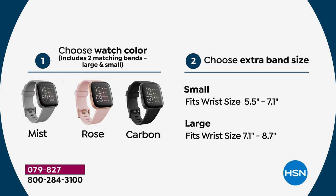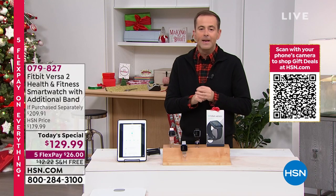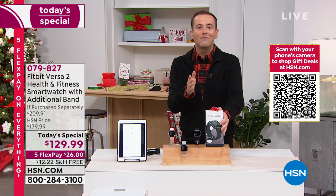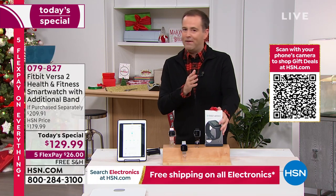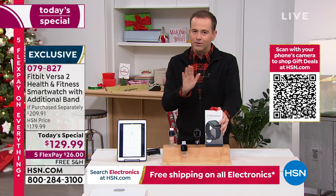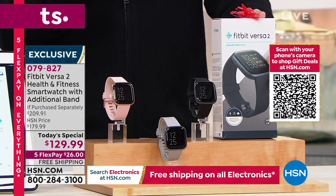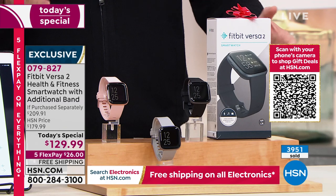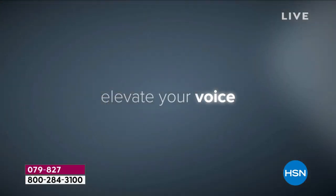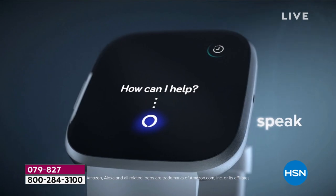A Fitbit is always a great holiday gift idea. Some smart watches can cost $400–$700; what Fitbit has done with the Versa 2 is deliver all those features in a high-quality, sleek, sophisticated design. At $200 it's worth every penny — at Cyber Week's $129 and change, you're doing very well. Maybe this is for someone you love this holiday season, or maybe it's for you.